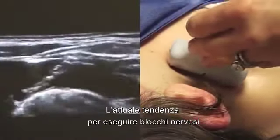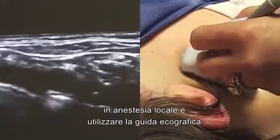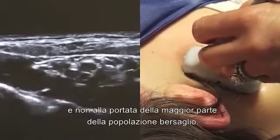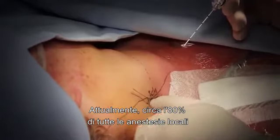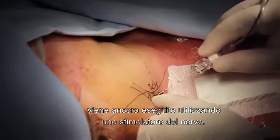The current trend for performing nerve blocks in regional anesthesia is to use ultrasound guidance. These machines are, however, expensive and beyond the reach of a large part of the anesthesia population. Currently, about 80% of all regional anesthesia is still performed using a nerve stimulator.